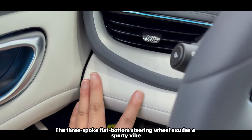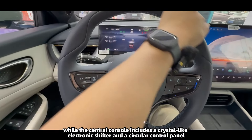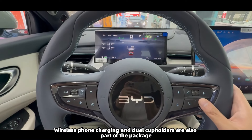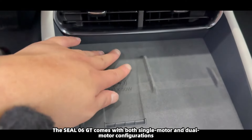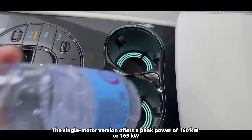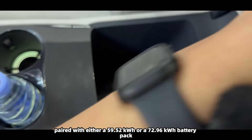From the rear, the Seal 06 GT features a full-width taillight design similar to that of the Seal 06 DM, keeping with the family aesthetic. The raised ducktail spoiler above the taillights aligns with the dual-level roof spoiler, enhancing the sporty vibe of the rear. The trunk lid features contoured lines, creating a sense of depth. The lower section is adorned with a sloped black top panel, which includes a diffuser and red accent lights, adding a bold and sporty character.